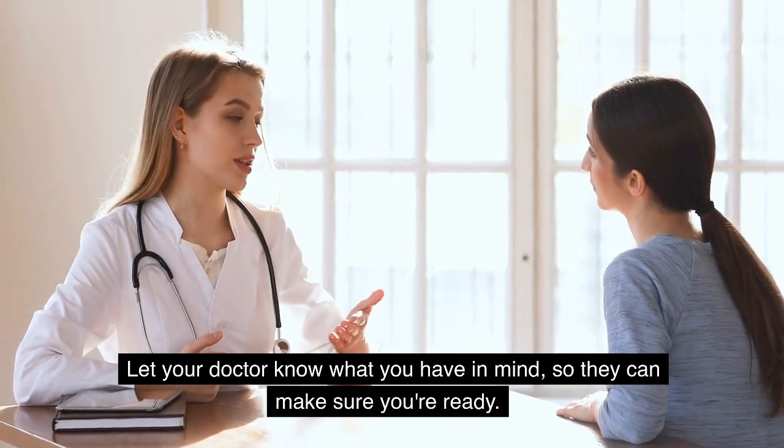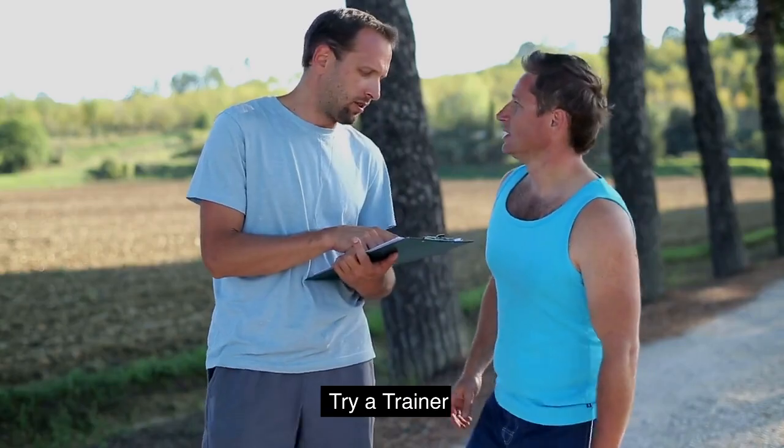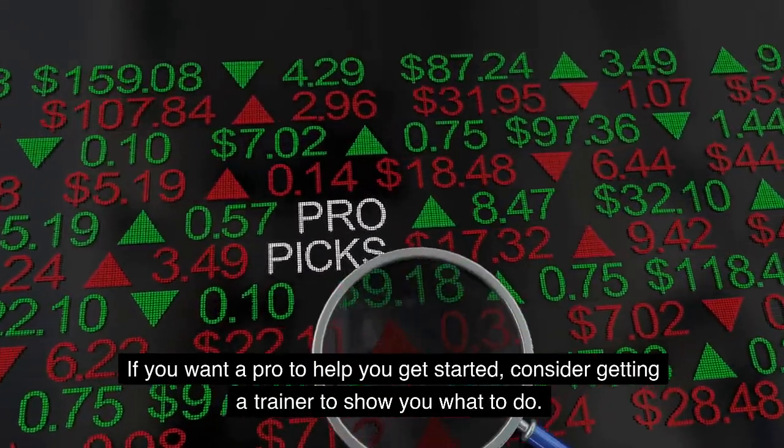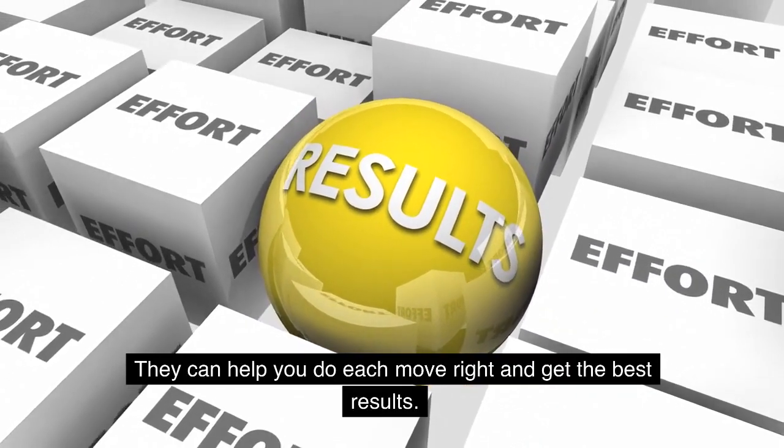Let your doctor know what you have in mind, so they can make sure you're ready. If you want a pro to help you get started, consider getting a trainer to show you what to do. They can help you do each move right and get the best results.